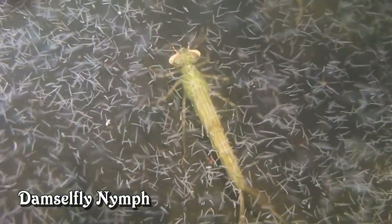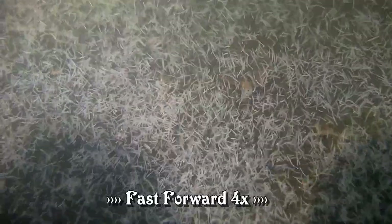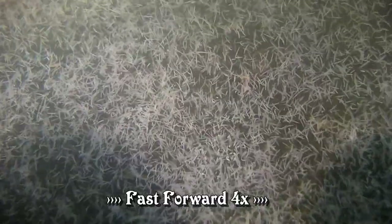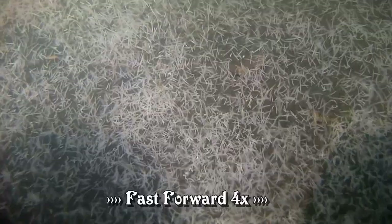Here's a damselfly nymph. One thing I haven't seen is anything eating them, and I just thought these would be a really good food source because they're small and there are so many. Makes me wonder if they taste foul.